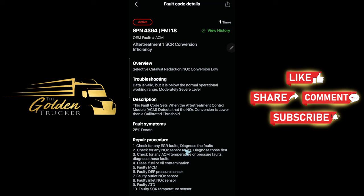Repair procedure: check for any EGR faults, diagnose the faults, check for any NOx sensor faults, check for any ACM temperature or pressure faults, diesel fuel or oil contamination, faulty MCM, faulty DEF pressure sensor, faulty outlet NOx sensor, faulty inlet NOx sensor, faulty ATD, faulty SCR temperature sensor. This code is so hard to diagnose — look at all the repair procedures you have to go through.